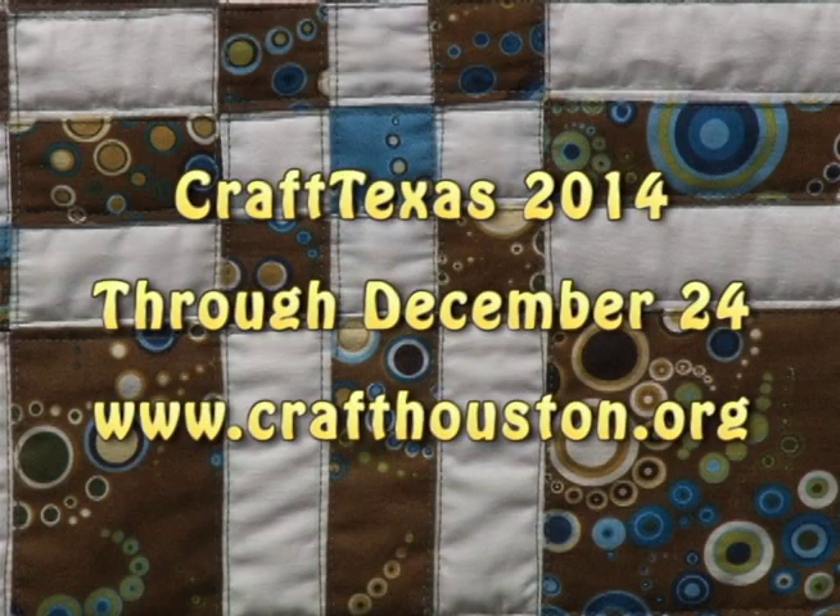Craft Texas 2014 runs through December 24th. For more information, visit the Center's website at www.CraftHouston.org. For Artbeat, I'm Stacy Hawkins.